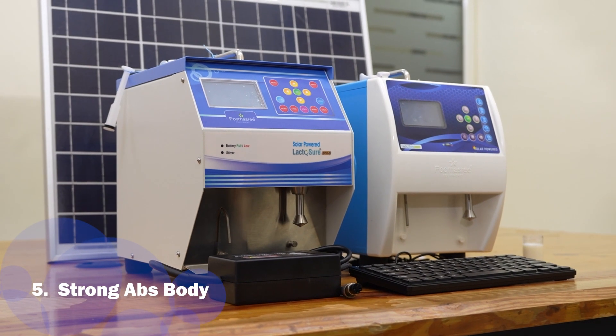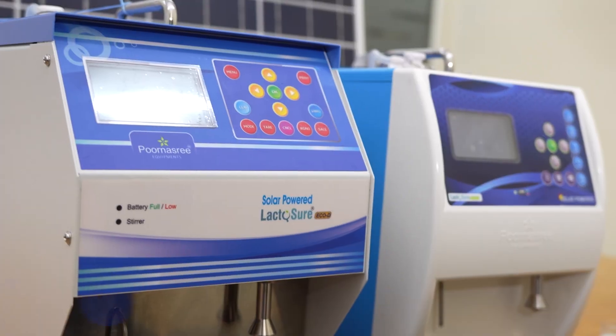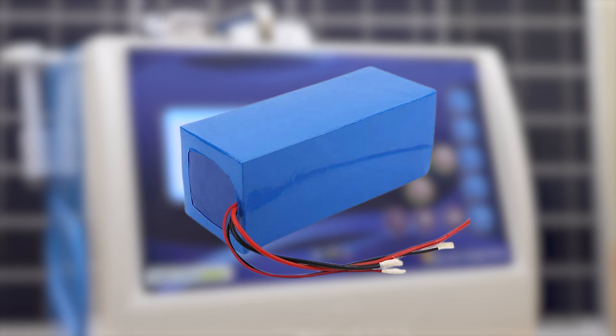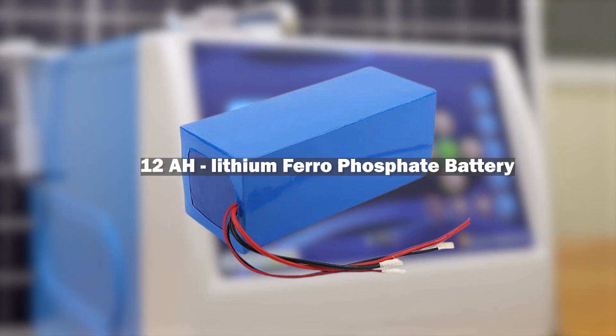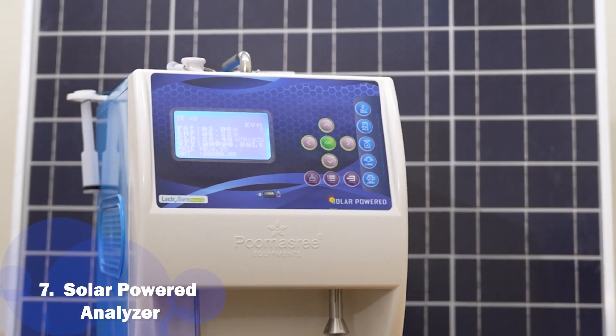It has a strong and compact ABS body design giving a good finishing touch. It is compatible with all the weighing scales and software currently in India. It has an inbuilt 12Ah lithium ferro-phosphate battery with a backup of 6 hours for the testing of 1000 results. The solar panel provided is 50 watts.